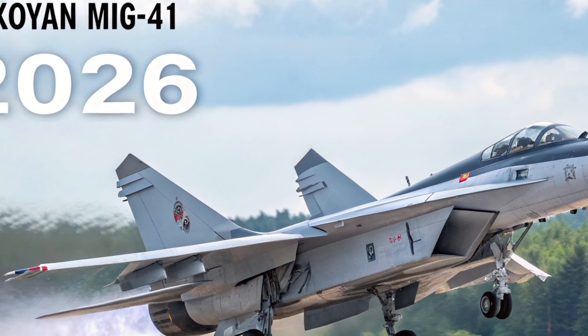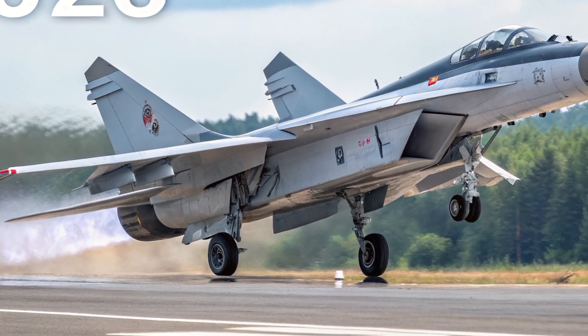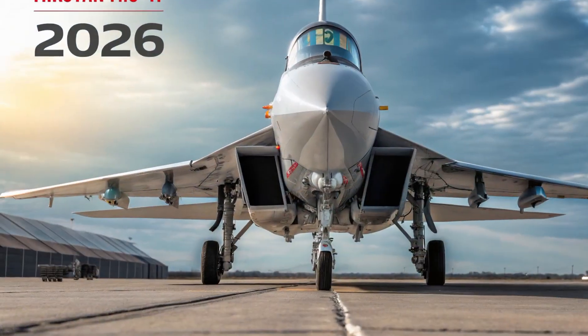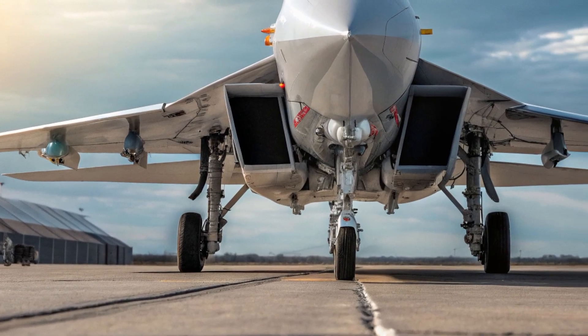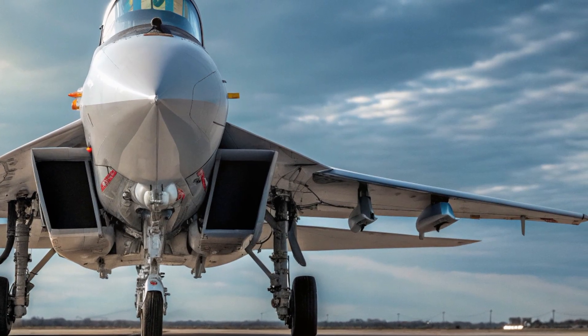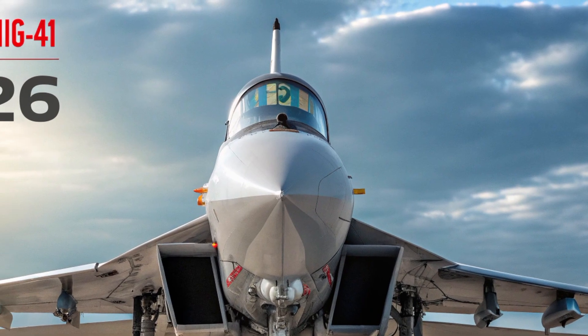The unique selling points of the MiG-41 are what truly set it apart from every other aircraft in the world. It's not just a fast interceptor — it's a multi-domain combat platform capable of engaging aerial, space-based, and even ground targets. Its hypersonic speed and near-space operating ceiling give it the capability to intercept targets that were previously untouchable by conventional jets.